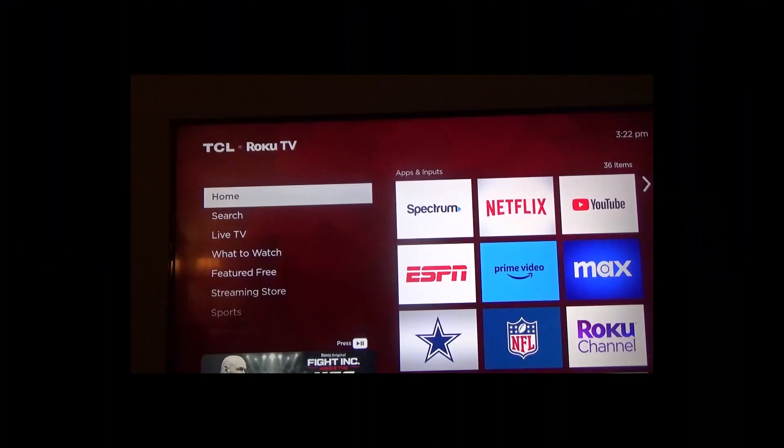There are several ways to subscribe to streaming services on Roku, and the way you subscribe affects how you manage and cancel your subscription. You can pay and manage directly through Roku — everything is done through them. You can pay through Roku but manage the subscription through the streaming service provider. Or you can pay directly to the streaming service provider and Roku has nothing to do with it.